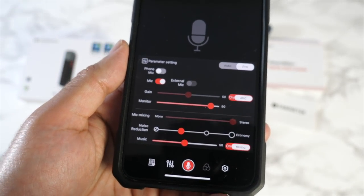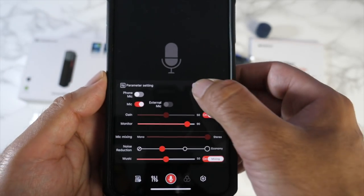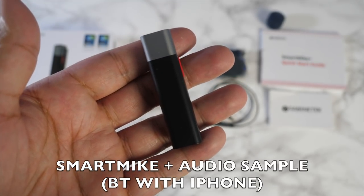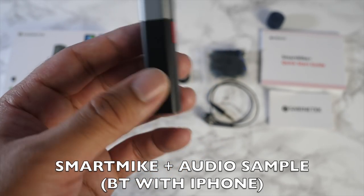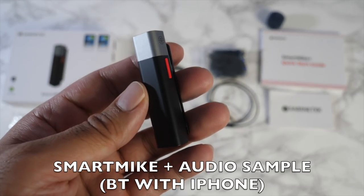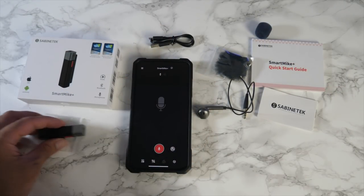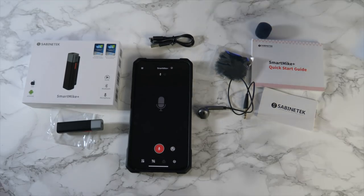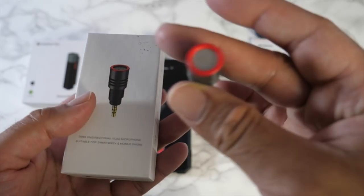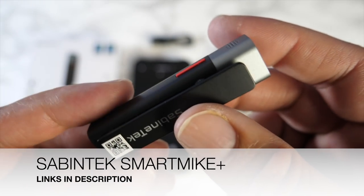Features include a unidirectional microphone for crystal-clear CD-quality sound, multi-channel audio recording and mixing, real-time stereo monitoring, and multi-level noise reduction. There's a companion smartphone app called Smart Mic Plus for managing settings, ideal for vlogging, live streams, and content creation. There's also a plug-and-play unidirectional vlogger mic that plugs straight into your smartphone. The Sabintek Smart Mic Plus — an incredible award-winning wireless microphone.